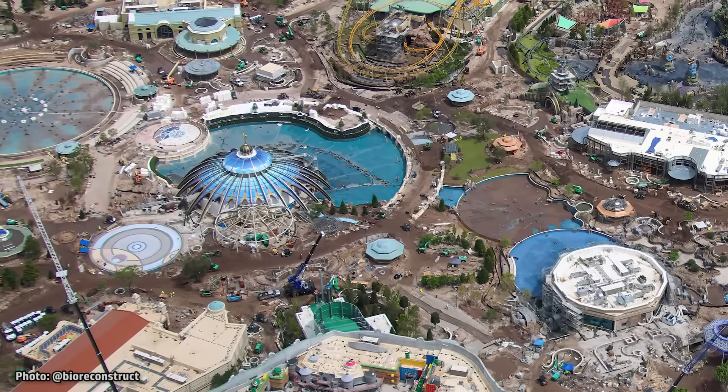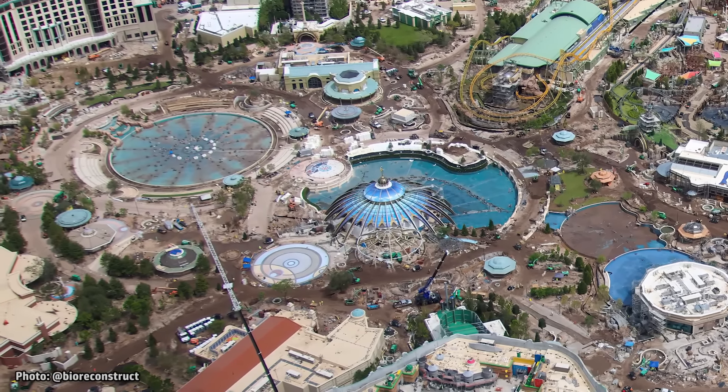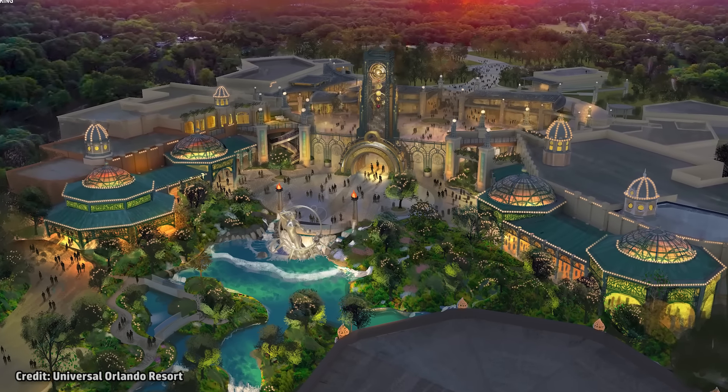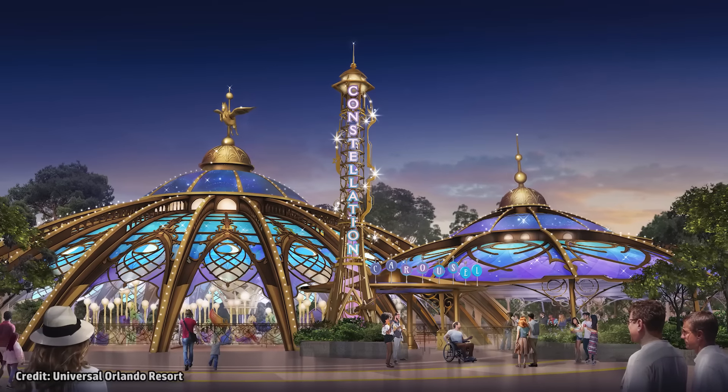We are starting our update in Celestial Park, the name for Epic Universe's central hub. This area includes the entrance buildings, several lagoons and water features, and a few attractions.